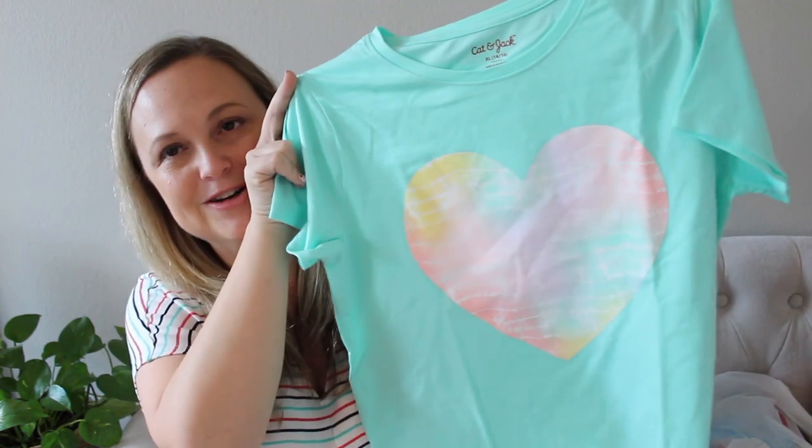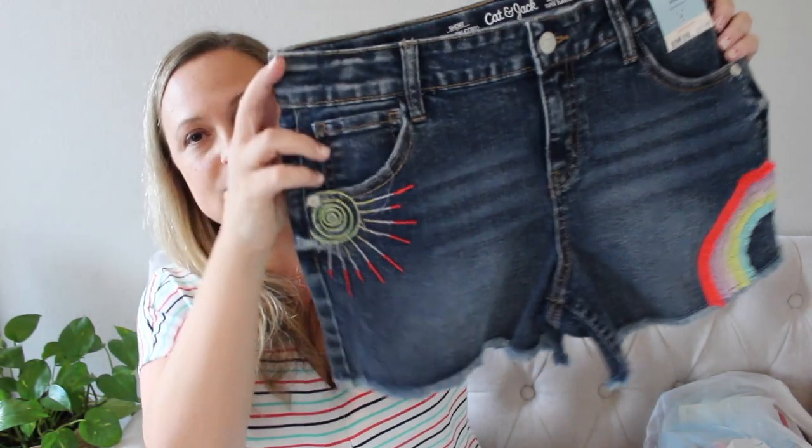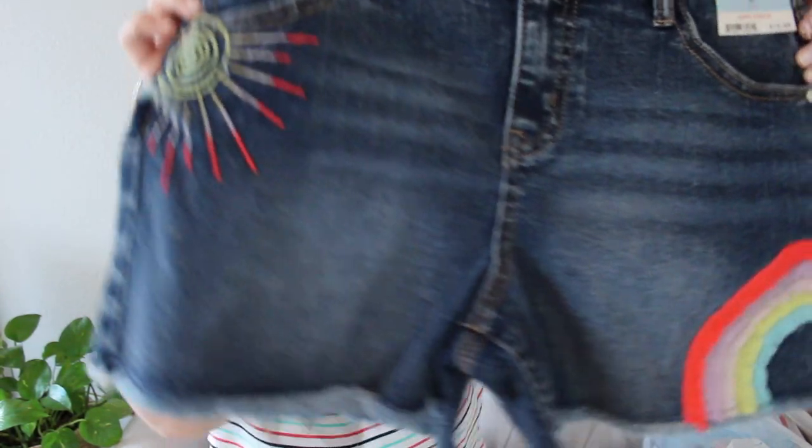I got my daughter this cute little heart shirt and then these shorts, which are so adorable. If you have kids that really don't like the rubbing of jean up against them — my daughter was really, really picky — Cat and Jack has really, really soft jean material shorts. These were adorable — cute little sun and a rainbow. Love them.